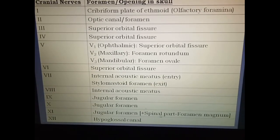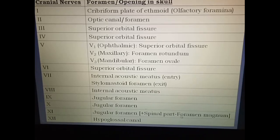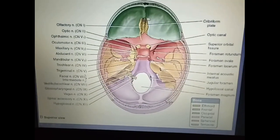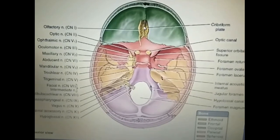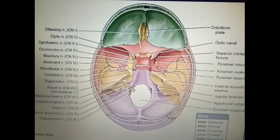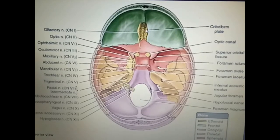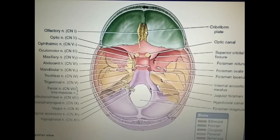The spinal part of the accessory nerve enters the posterior cranial fossa via the foramen magnum. Here in this diagram we can see the interior of the cranial cavity showing the various foramina through which the cranial nerves pass. This is the cribriform plate of the ethmoid bone showing olfactory foramina, which give passage to about 15 to 20 filaments of the olfactory nerve.